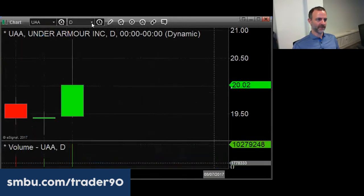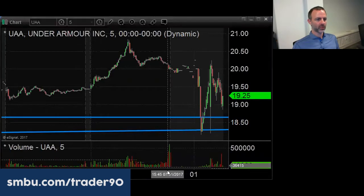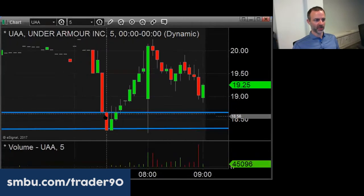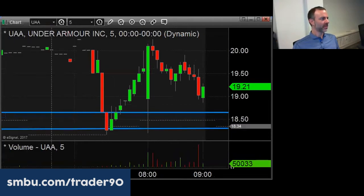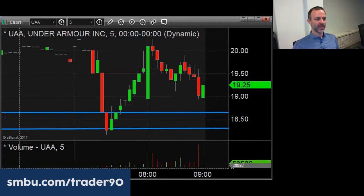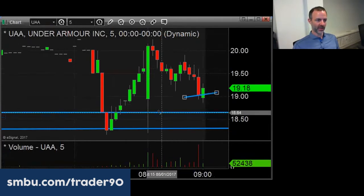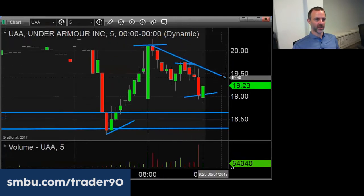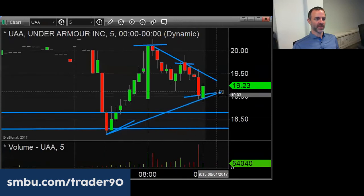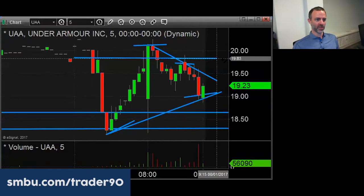Zooming in, it actually overshot the long-term support line, went into the 18.30 to 18.50 area. It came back to 20 and people naturally sold it. Now it's working on a higher low and a lower high — compressing. I would rather play it on the short side up in this area, even though it's down 60% from the high.